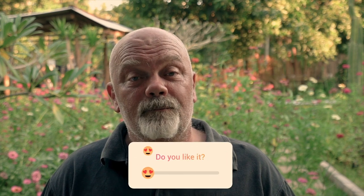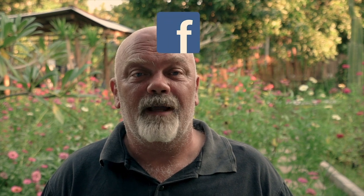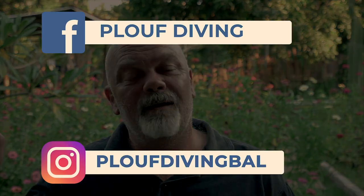If you like this video, don't hesitate to put a like, a comment below and subscribe to the channel. You can also follow us on Facebook and Instagram. Bye bye, see you next time.